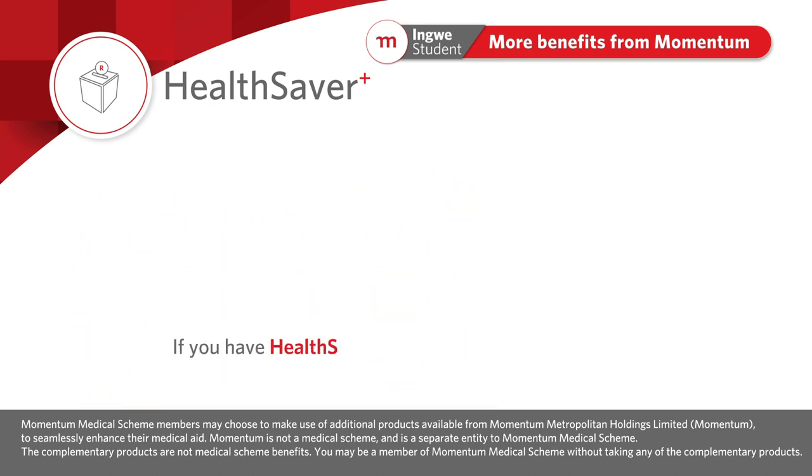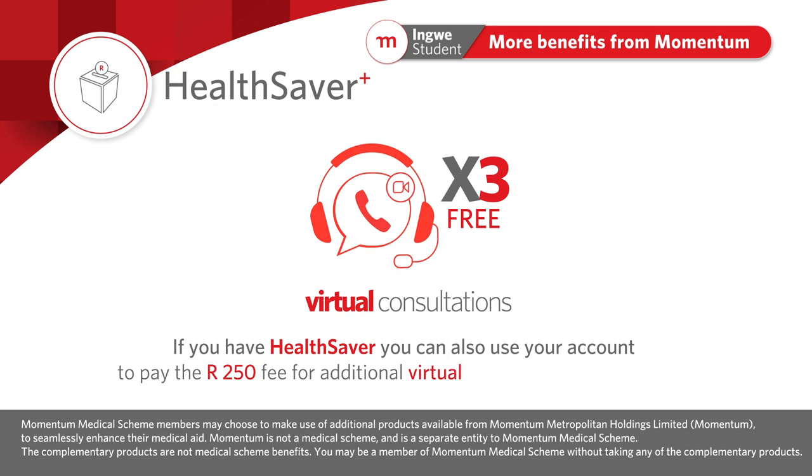If you have HealthSaver, you can also use the funds in your account to pay for additional virtual Hello Doctor consultations once you have used your three virtual Hello Doctor consultations covered by the scheme.